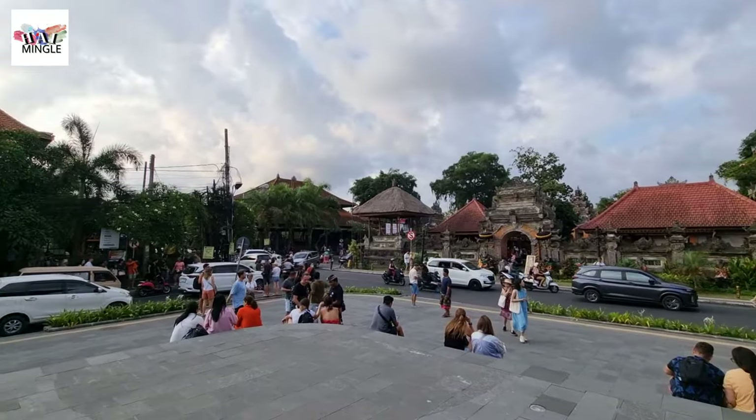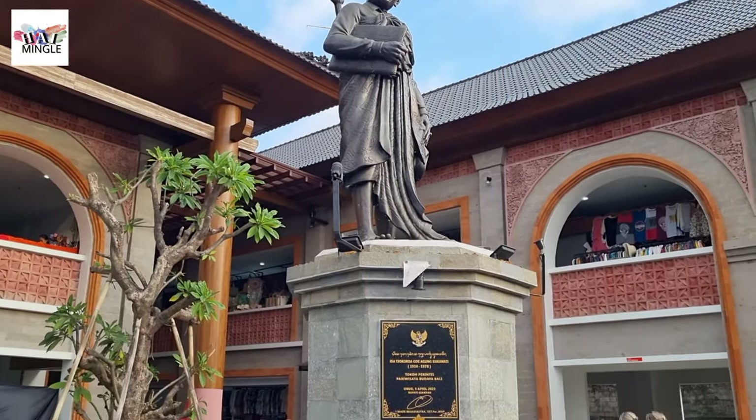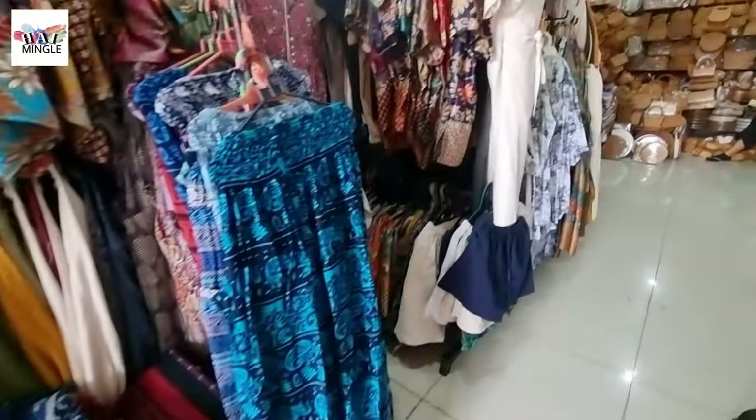Right across from the palace, you've got the Ubud Art Market. It's got these cool traditional shops, some good restaurants, and even a little food stall serving up that famous Balinese culinary delight.